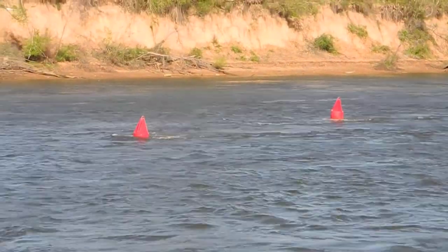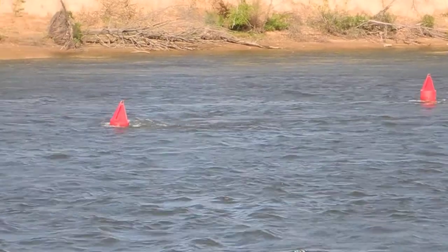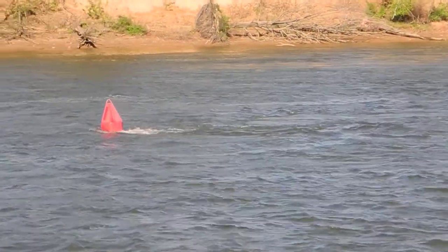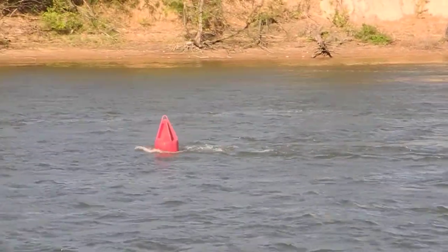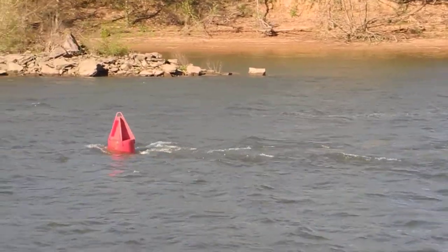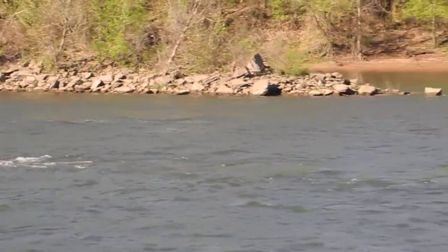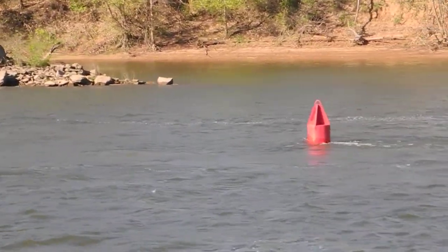I'm on the Tennessee River, downstream of Pickwick Lock and Dam, and you can see these two red buoys with the current. The dam is just about two miles behind us, so you can see the current on that first red buoy, and then the current on that second red buoy.